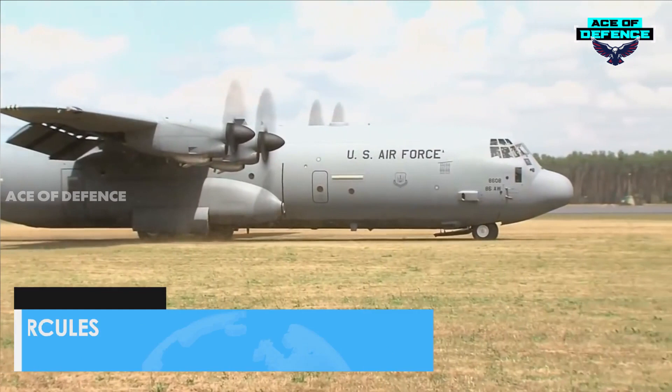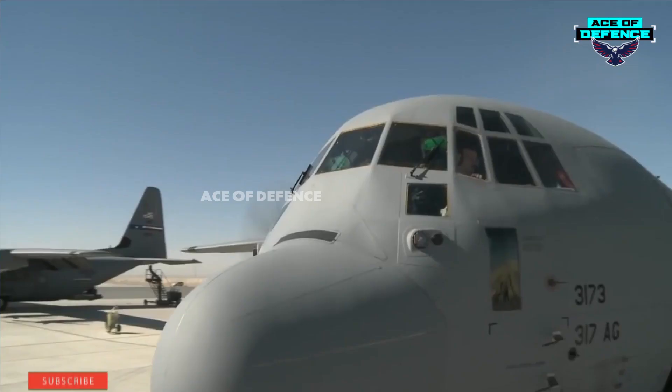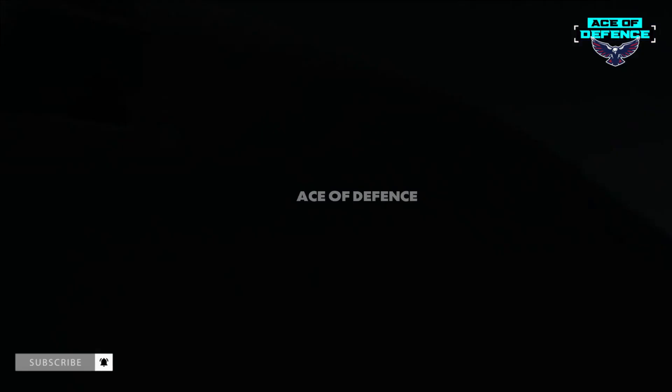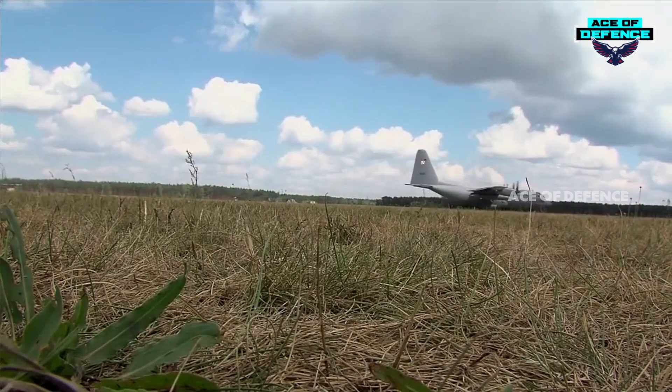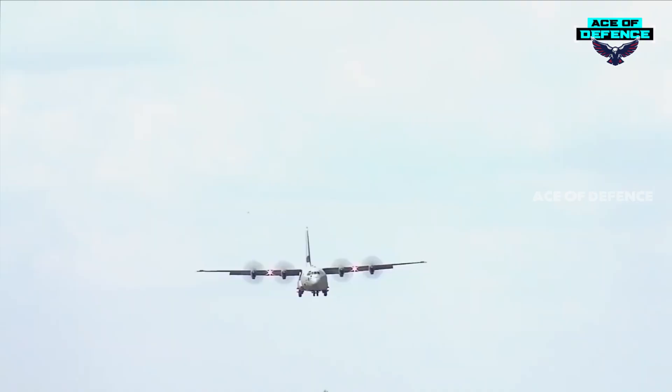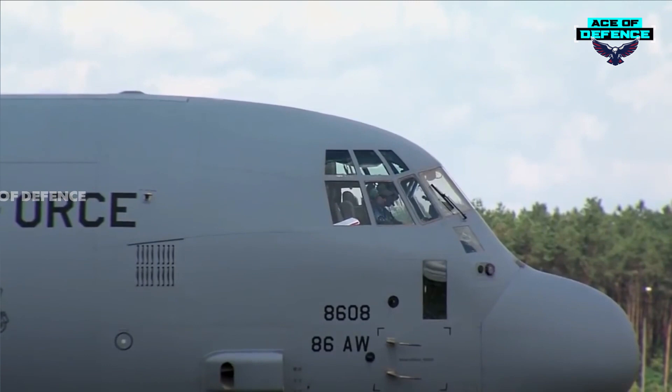The Lockheed Martin C-130 is the U.S. Air Force's principal tactical cargo and personnel transport aircraft. The C-130J Hercules is the latest model, featuring a glass cockpit, digital avionics, and a new propulsion system with a six-bladed propeller. The C-130 has been in continuous production since 1954 and is operational in over 70 countries. Lockheed Martin delivered the 2,600th C-130 Hercules to the U.S. Air Force in October 2019.